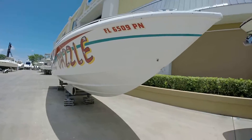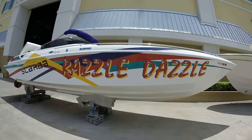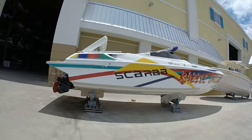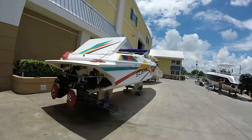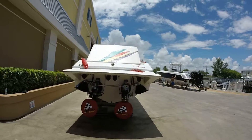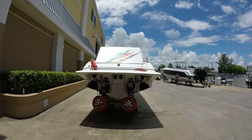1993 Wellcraft. The MerCruiser 502 is a 1998, 425 horsepower with approximately 60 hours on each motor. You're looking at the beam of the boat, or the width of the boat — 8 feet 6 inches.